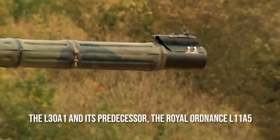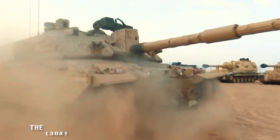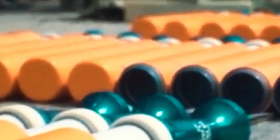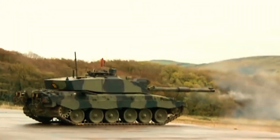The L30A1 and its predecessor, the Royal Ordnance L11A5, are the only third-generation main battle tank guns with a rifled barrel, making them unique among NATO main battle tank guns. This is because the British Army continues to emphasize the use of high-explosive squash head rounds. In comparison to APFSDS, HESH rounds have a longer range and are more potent against structures and thin-skinned vehicles.